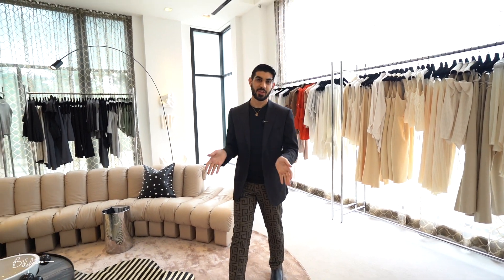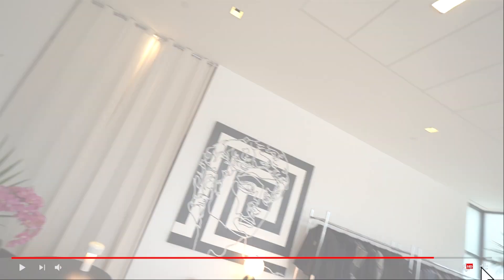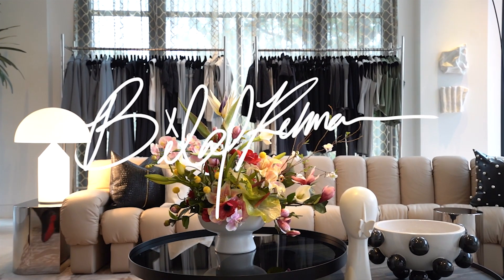Designing this space was unlike any other project we've ever done, and truly I wanted to say thank you from the bottom of my heart to our family at Tootsies and Modern Luxury for giving us the privilege — as a studio, a new studio at that — to design this amazing space. I hope you guys love it as much as we do, and until next time, remember to elevate everyday experiences. We'll see you next time.